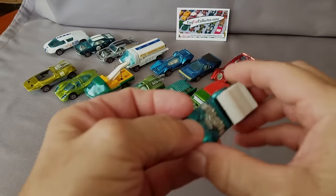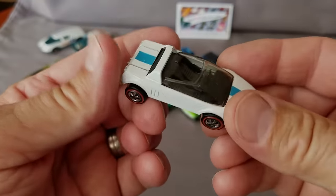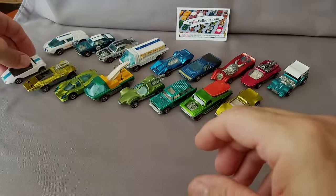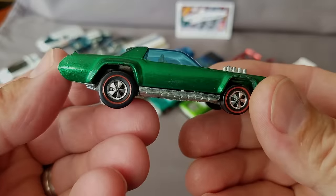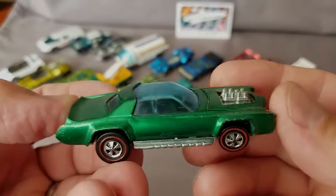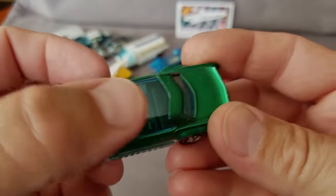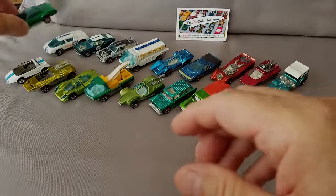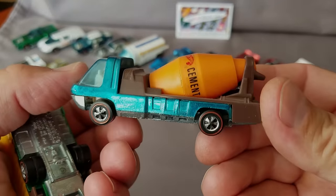More 1971 models — the Mutt-a-Mobile in aqua, the most common color for that. Here's the Jack Rabbit Special with nice wheels. And here's a spoiler for '71 — the Sugar Caddy, a Cadillac Eldorado turned into a spoiler with the motor hanging out of the hood and a funny glass window. That's a neat model.